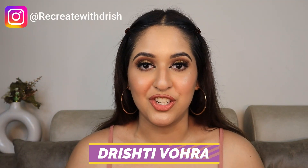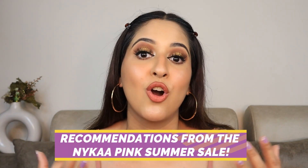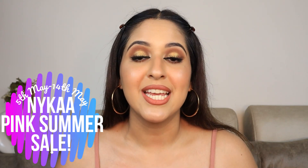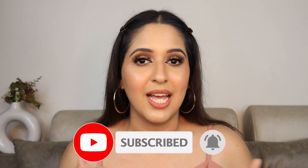Hey guys, welcome back to my YouTube channel. If you are new here, this is Drishti Vohra. In today's video, I'm going to be giving you some of my recommendations from the Nykaa Pink Summer Sale, which is already here. It's from the 5th of May to the 14th of May. Make sure you watch this video till the end because I'm going to be giving you some of my favorite recommendations — products which are so affordable and work like luxury and high-end products.